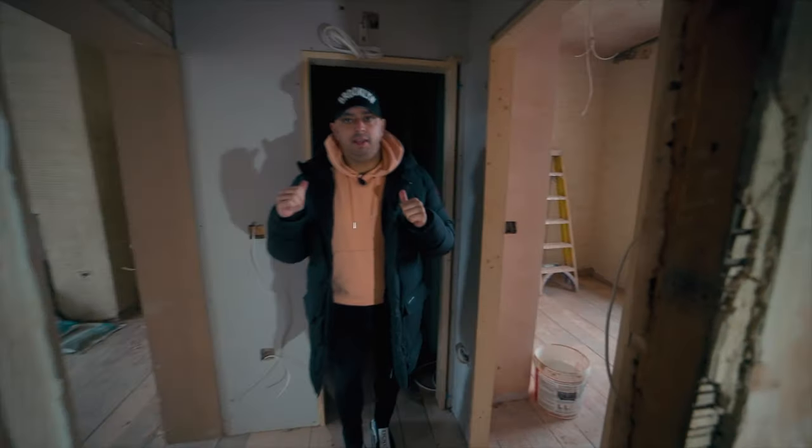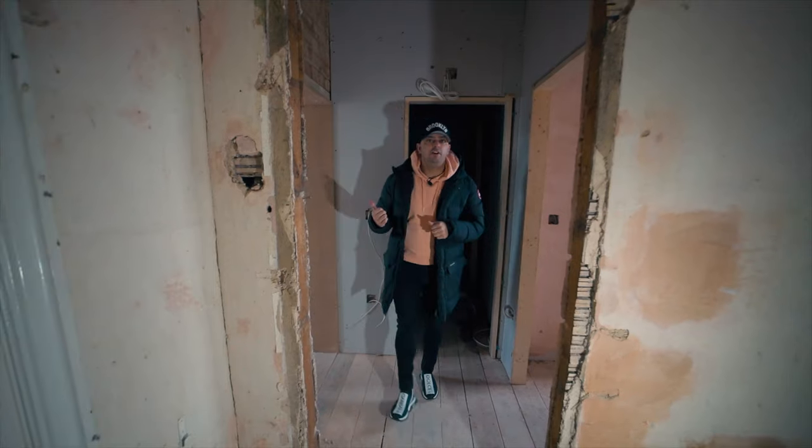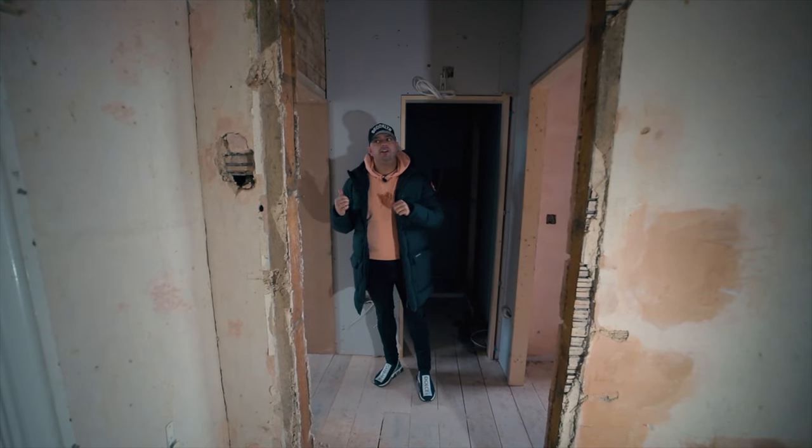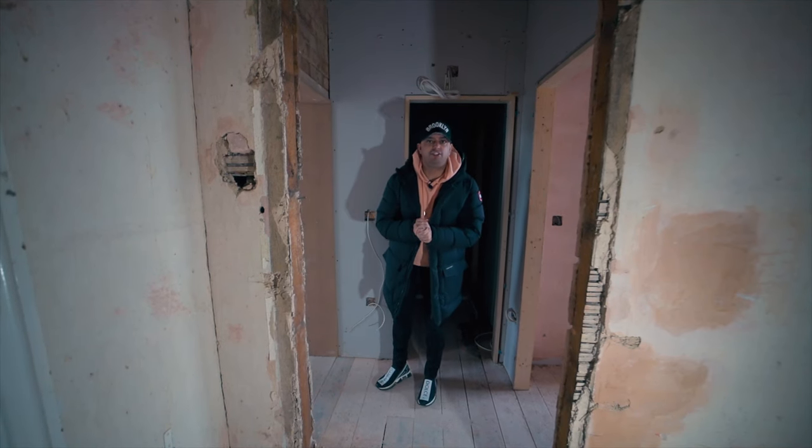The bathroom's behind me, straight in the middle. The front door is here, and then to the right of me is the kitchen lounge or kitchen living room. Let's have a chat with Matt.